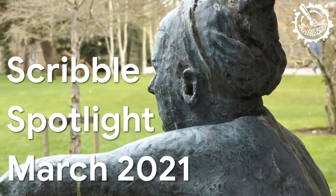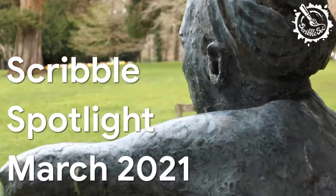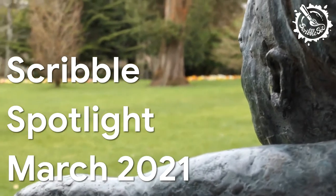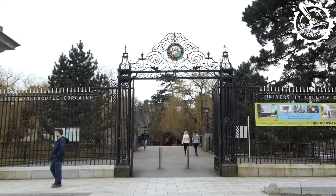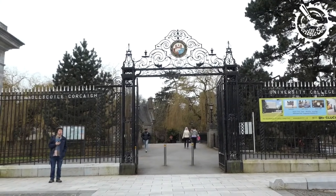Welcome to the Scribble Spotlight for March 2021. While galleries remain closed around the country, the goal of our Spotlight series is to bring you with us through videos as we take a closer look around the visually rich and fascinating artworks and architecture in our community.